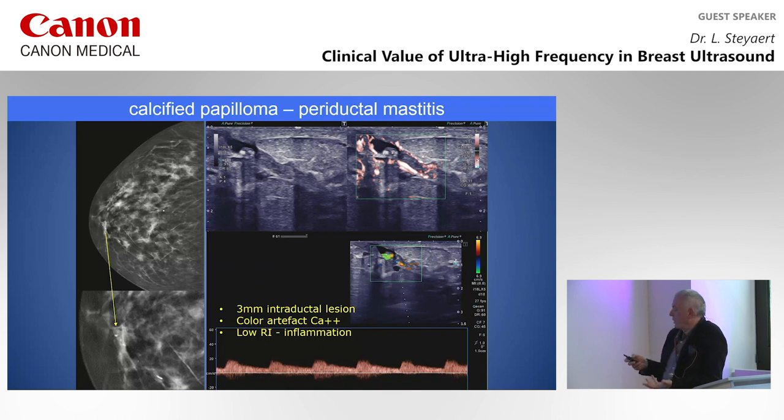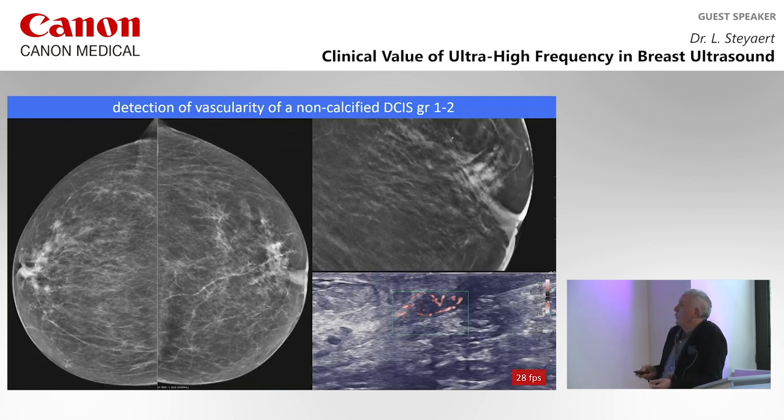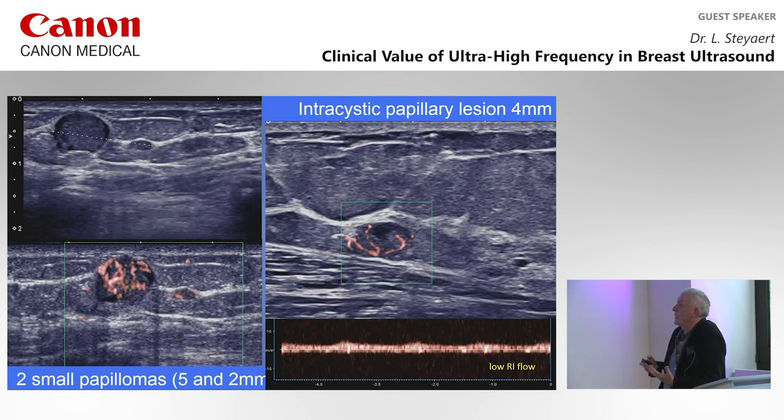Inflammation gives low-resistance flow; a tumor gives high-resistance flow; papilloma itself gives low-resistance flow. An example: on mammography, some density near the nipple, but with ultrasound, the duct is enlarged behind the nipple with clear vascularity — this was a completely solid DCIS without calcifications. It's important to determine whether ductal thickening is solid tissue or just dense material. Papillomas are usually 2-5 mm but despite their volume we detect very high vascularity. They can also occur intracystically — a 4 mm intracystic papilloma shows partial fluid and vascularity with low-resistance flow, highly suggestive of a papillary lesion.